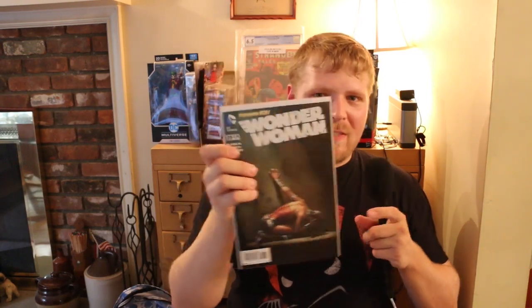David Finch Wonder Woman number 39. That's a really cool cover. Part of the New 52 series.